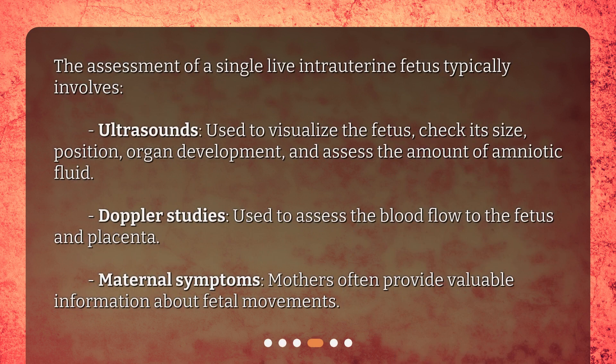The assessment of a single live intrauterine fetus typically involves ultrasounds, used to visualize the fetus, check its size, position, organ development, and assess the amount of amniotic fluid; and Doppler studies, used to assess the blood flow to the fetus and placenta.